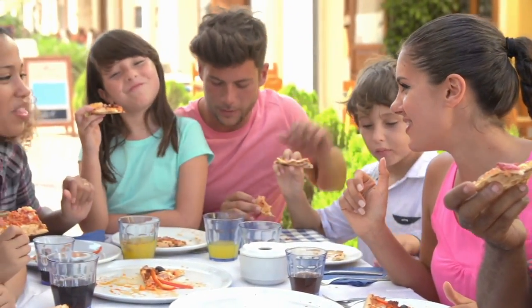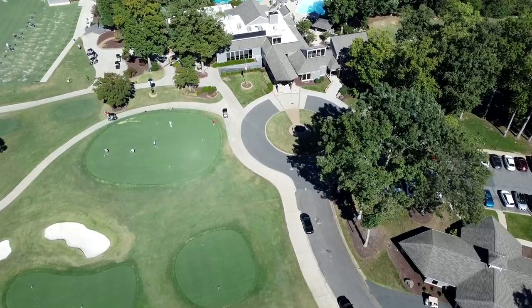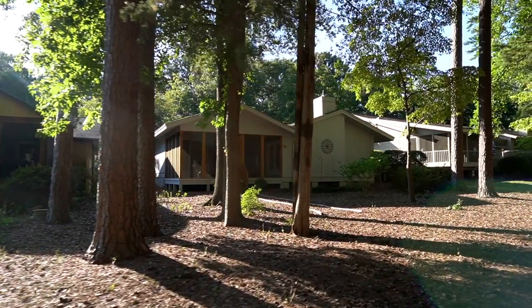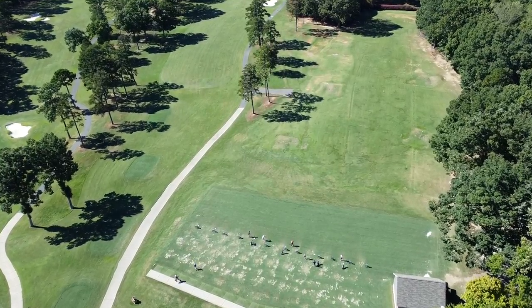The most common question from clients is whether the country club is included in the HOA dues — and the answer is no, which actually keeps the overall HOA dues for the community very low. River Hills Country Club offers multiple membership options so you can choose what works best for you: social membership, sports membership, junior full, or regular full membership. You're really only paying for what you use.